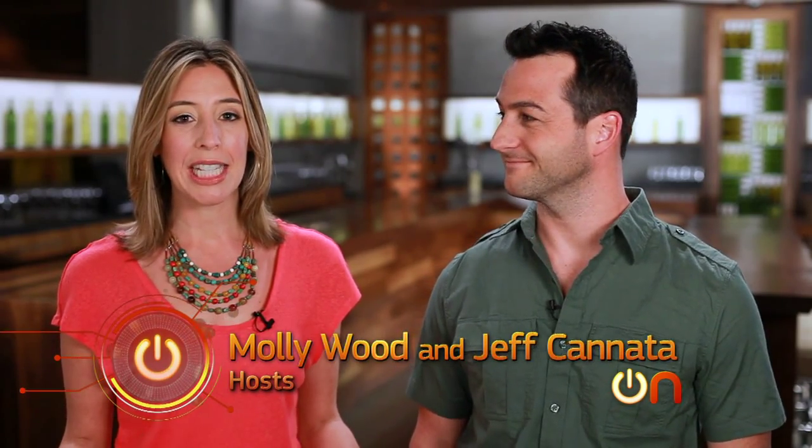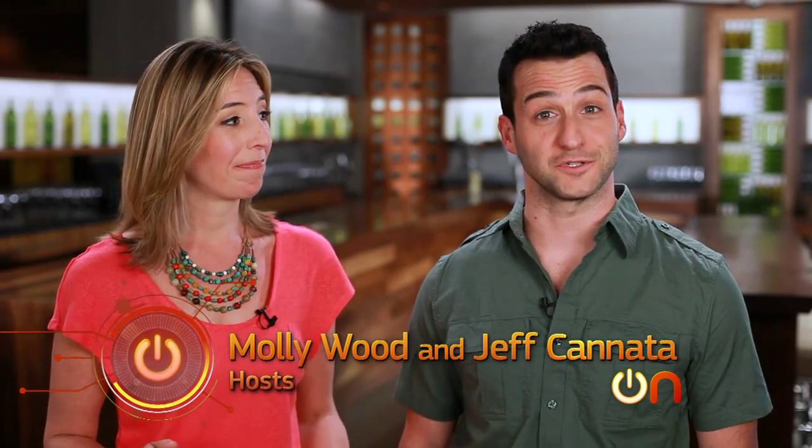Welcome to Always On. I'm Molly Woods. And I'm Jeff Cannata. And this is the show where we take a look at the tech that's part of your life and your future.